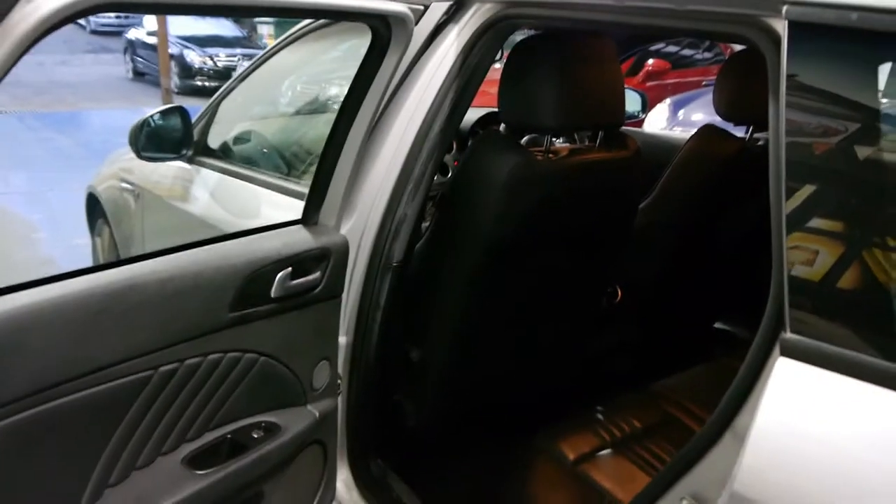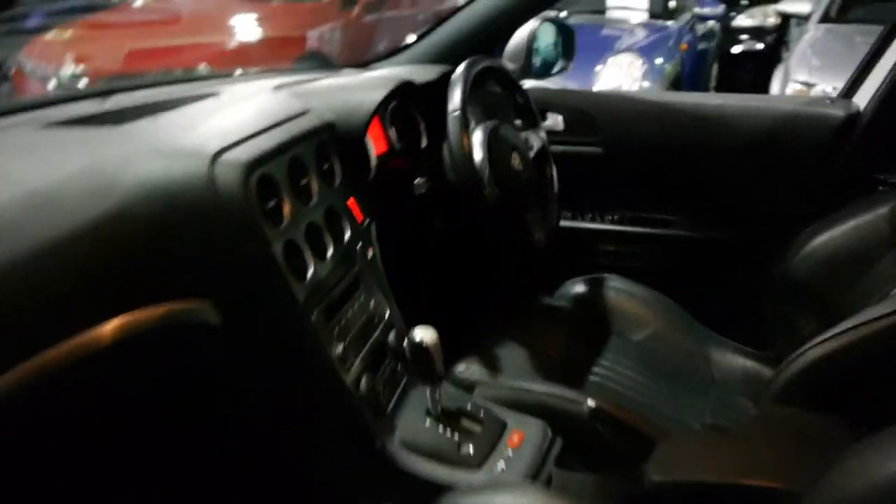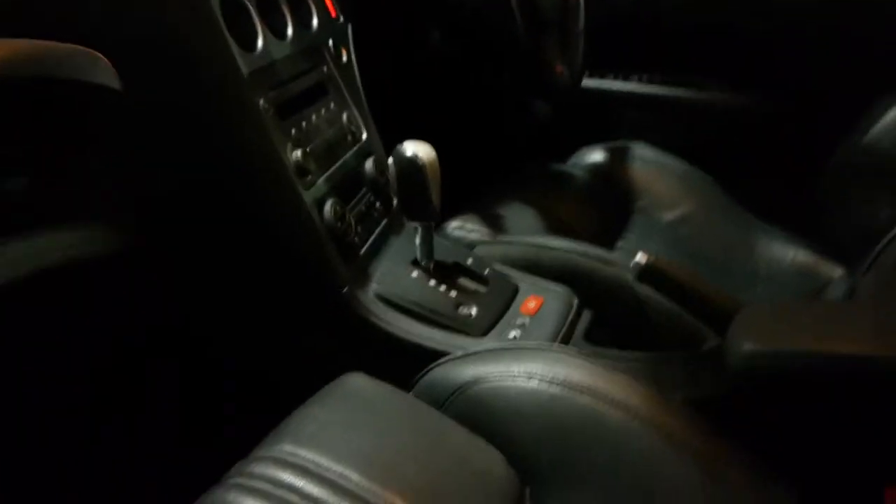I've just sold three sedans and I've had quite a few people inquire about station wagons which I didn't have at the time, so I'm very proud to offer you one today. It's also got two remote keys, which for some reason tend to get lost over the years.